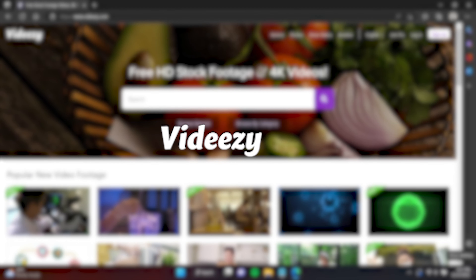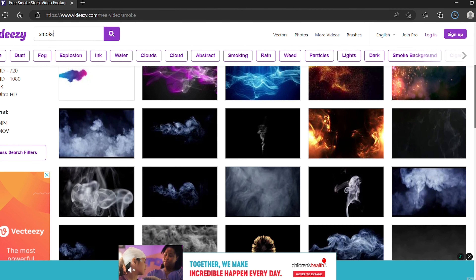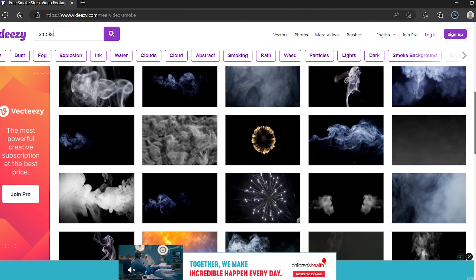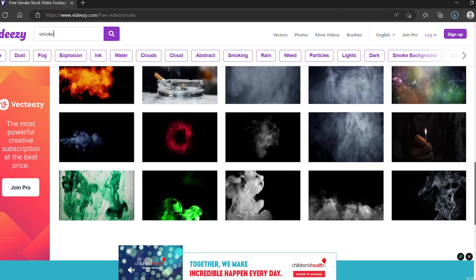Next up on the list is viddeezy.com. Viddeezy has a decent selection of visual effects for fire, smoke, and explosions. With Viddeezy, you don't have to make an account like with ActionVFX, and you can download them right on the spot.